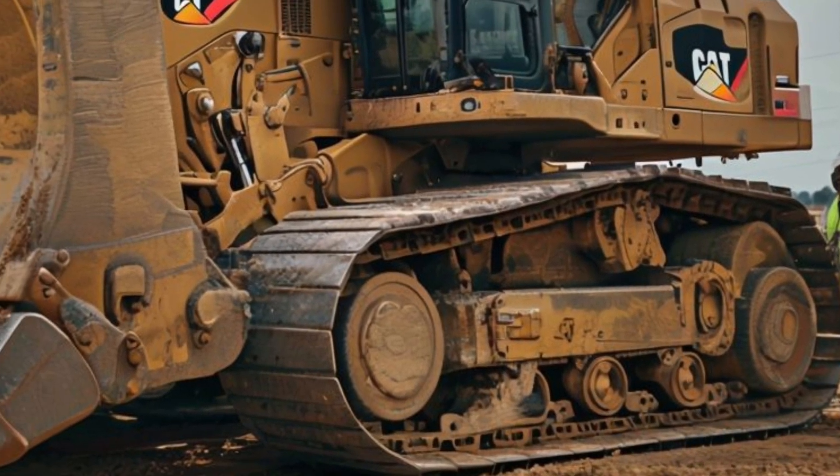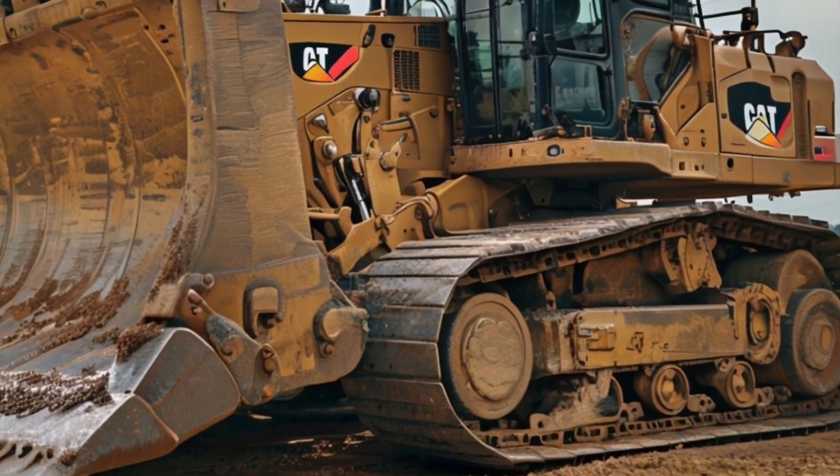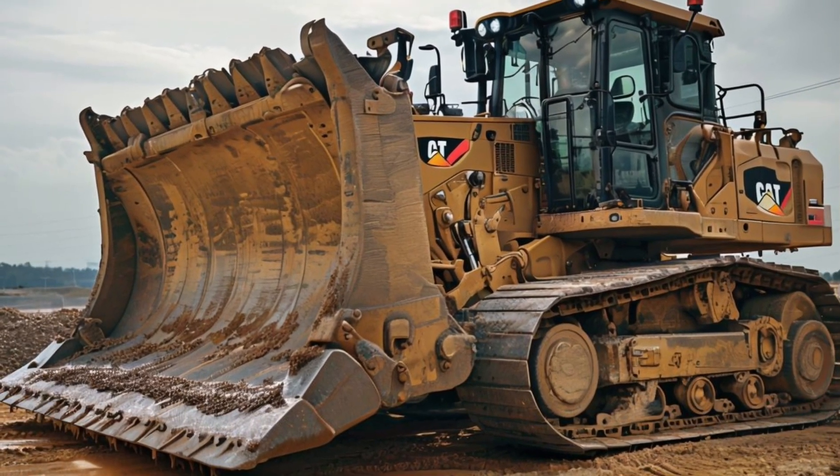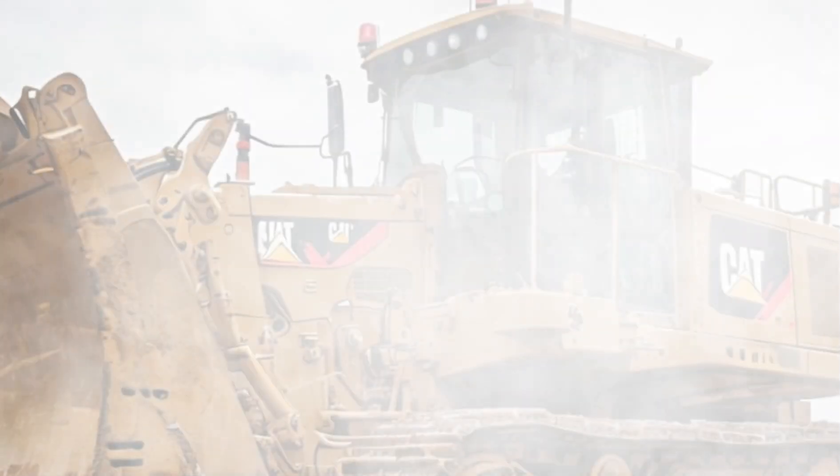What's more, the D11 incorporates cutting-edge technology. The integration of telematics allows for real-time tracking and performance monitoring, making it easier to manage your fleet and optimize operations.